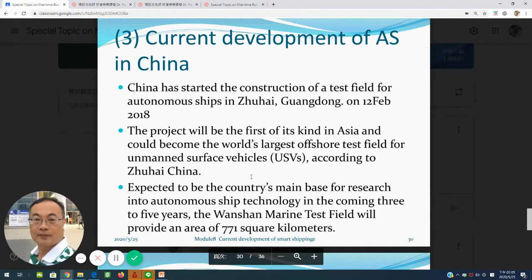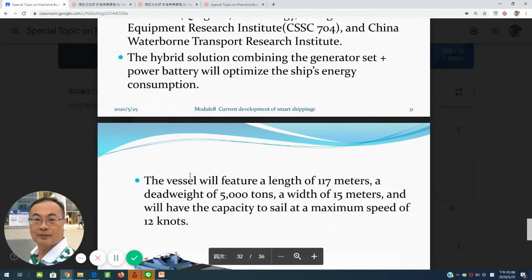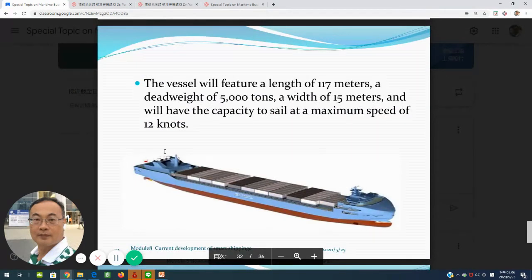In China, they have also carried out developments of autonomous ships. In Zhuhai, Guangdong, they have set up an unmanned surface vehicle program. They recently released news about a 300-container ship scheduled to be delivered in June 2021. The design measures 100.17 meters and will carry 300 containers.